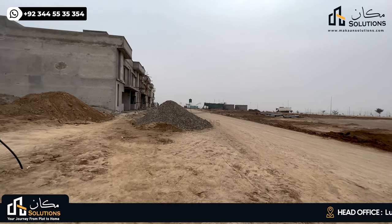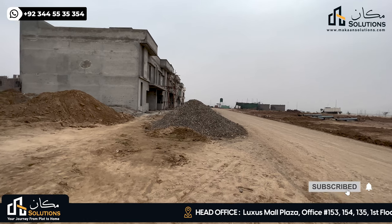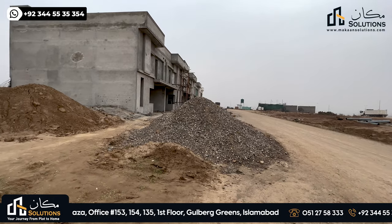My name is Vaan Chima, and welcome back with another video of Capital Smart City. This video is about Walking Trail Episode 9, from D-Block, which is called Trivialis Villas.